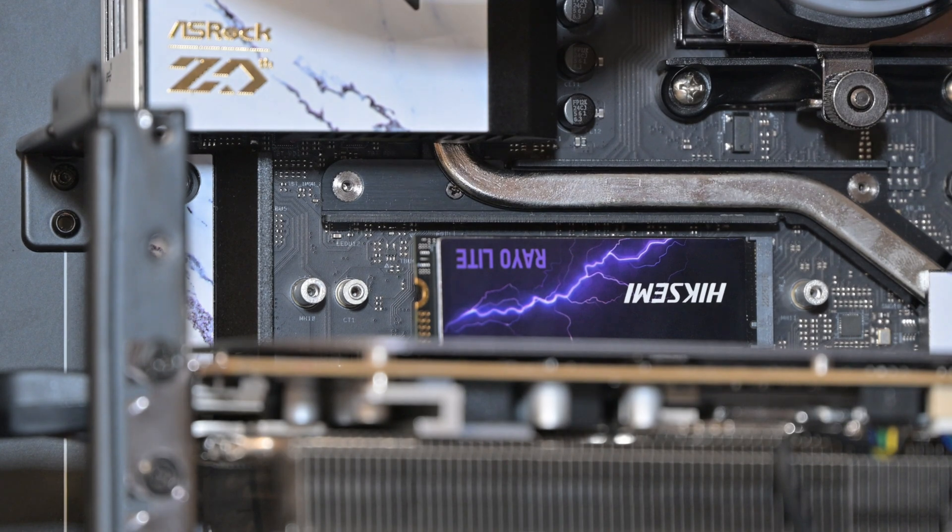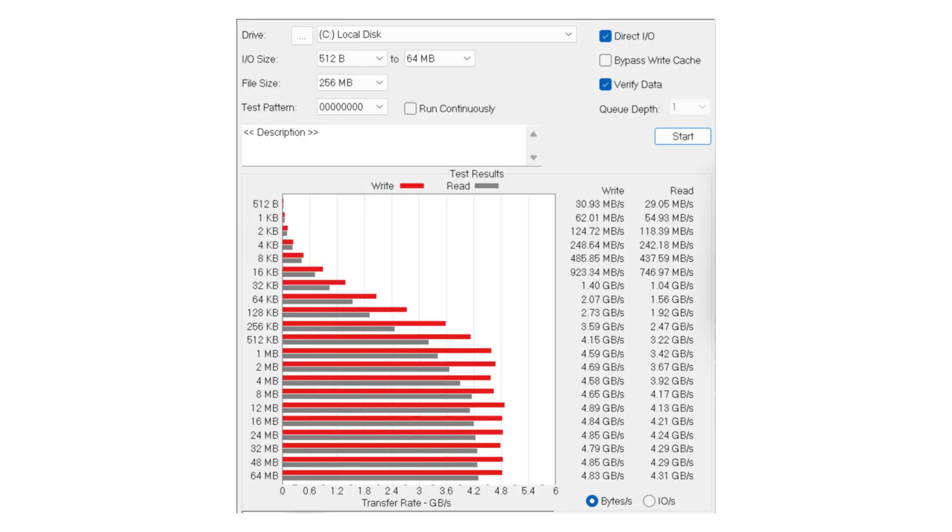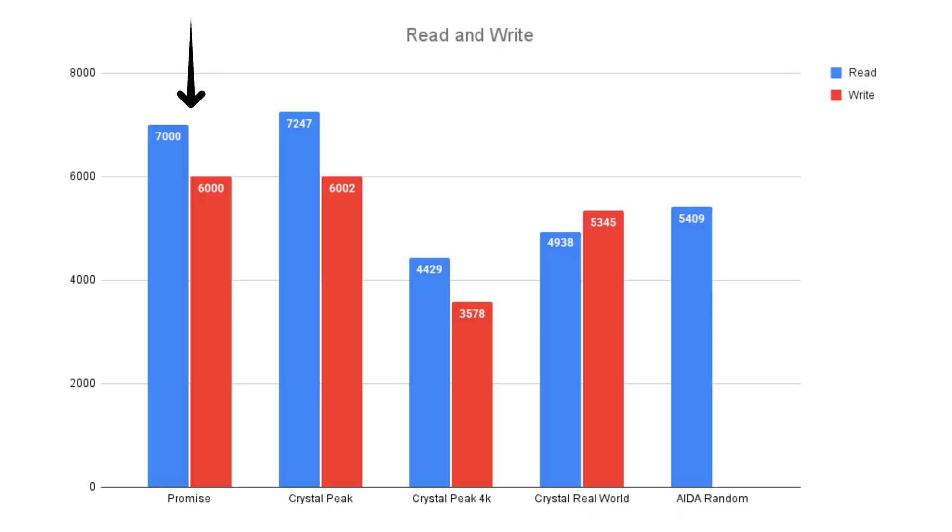I'll give you the two most important metrics: promised read and write, and terabytes written. Starting at the top — it promises 7,000 read and 6,000 write. CrystalDisk peak hit 7,247 and 6,002 respectively, outperforming its rated specs. CrystalDisk 4K came in at 4,429 and 3,578; CrystalDisk real-world at 4,938 and 5,345; and ADA random at 5,409. A drive never performs at peak capacity all the time, but it did hit the promised reads and writes.